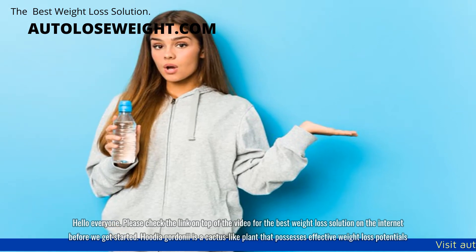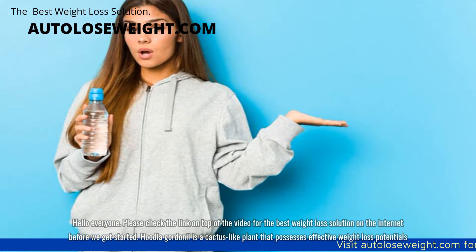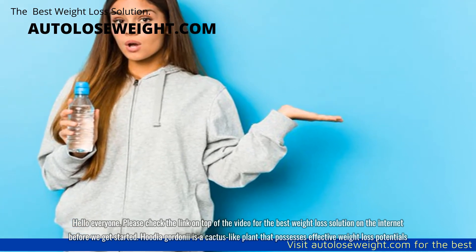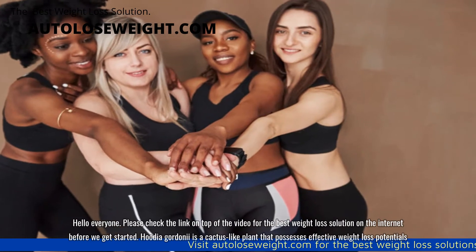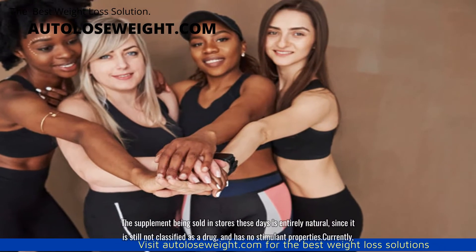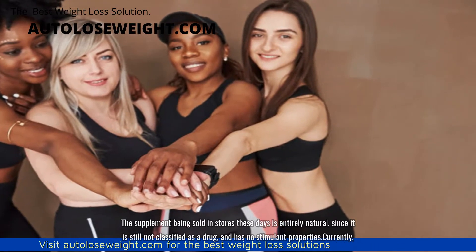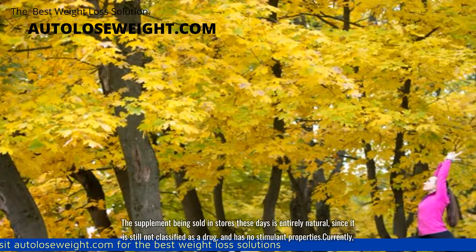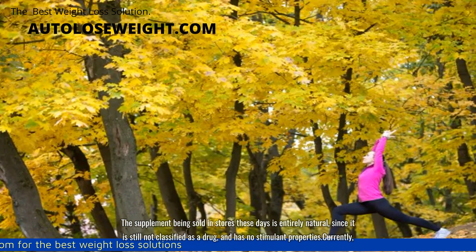Hello everyone. Please check the link on top of the video for the best weight loss solution on the internet before we get started. Hoodia gordonii is a cactus-like plant that possesses effective weight loss potentials. The supplement being sold in stores these days is entirely natural since it is still not classified as a drug and has no stimulant properties.